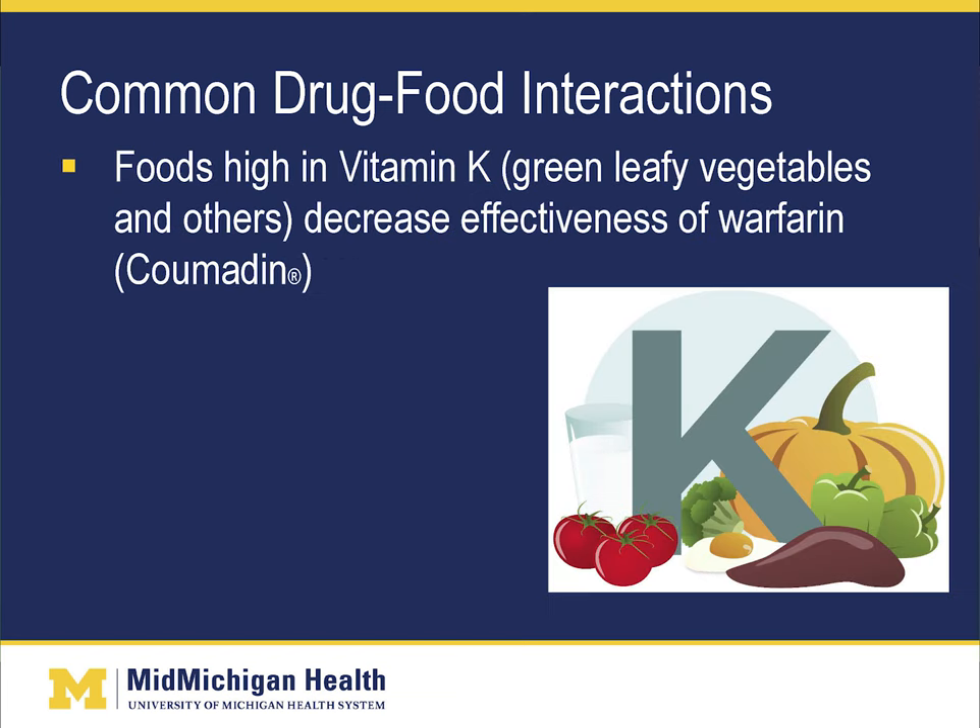Foods high in vitamin K, such as green leafy vegetables, decrease the effectiveness of warfarin or Coumadin. For patients that take warfarin or Coumadin, we always tell them to maintain a consistent diet with leafy green vegetables. We don't tell patients to avoid these foods — just be consistent.